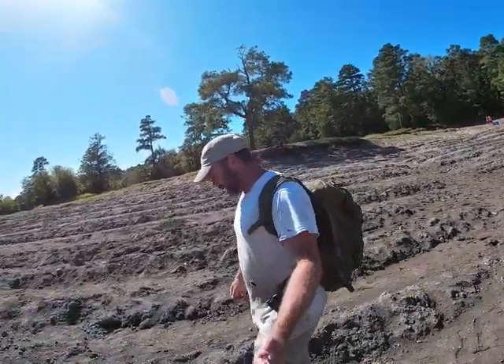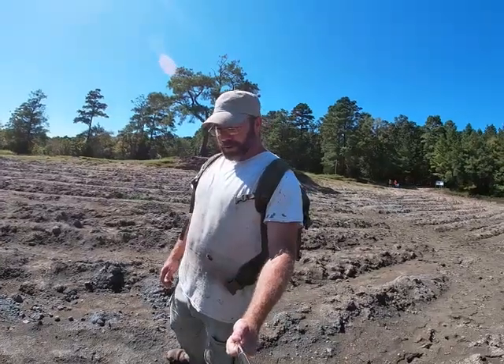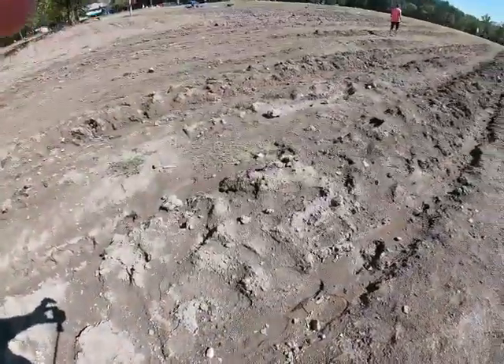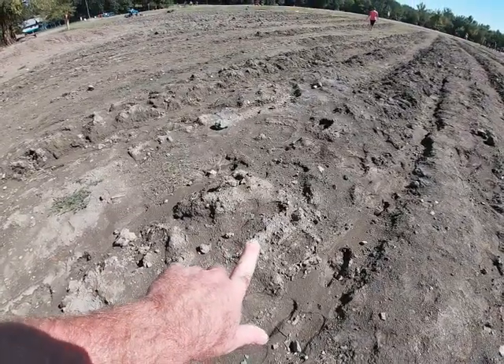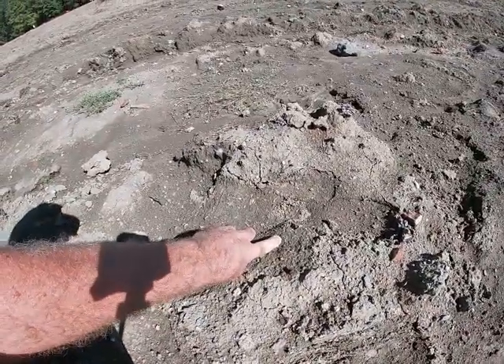Definitely hot out here today, but just kind of walking these furrows. See some shiny stuff every now and then, but about every time I reach down and look at it, it's mica. I can see a bunch of it right here. I'll see if you can see what I see here. When you can see it and it kind of has a golden look to it, it's usually mica.